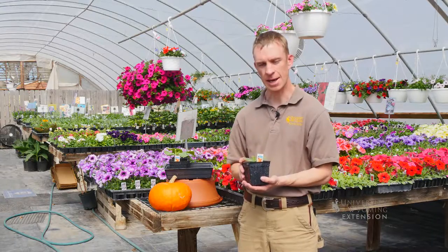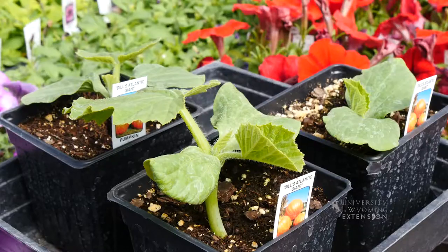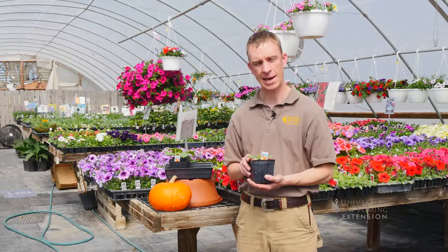First of all, you need to have the right variety. This is a Dills Atlantic Giant seedling. This is one of the varieties that growers typically choose when they're wanting to grow a giant pumpkin, so make sure that you choose the correct variety to begin with.